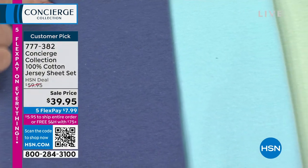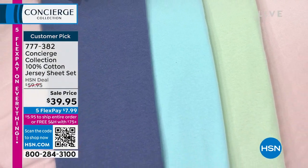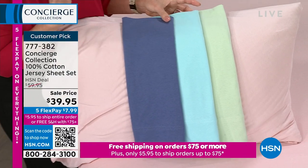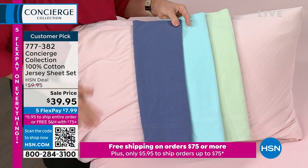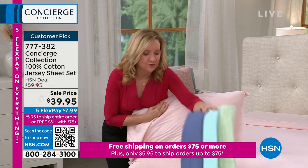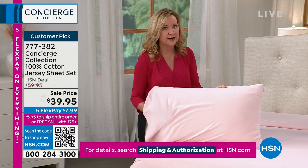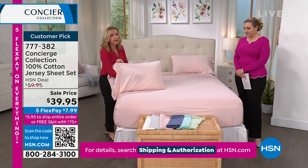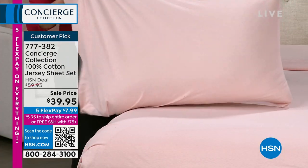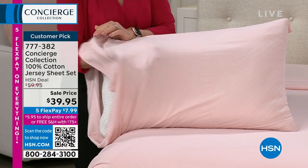These sheets feel broken in right out of the gate. They give you a little bit of stretch, are very very soft and kind of hug the body. They're a nice lightweight so they drape. If you sleep hot, you'll love the breathability. Maybe you've never tried a jersey knit, or one that's all cotton or high quality — this would be a good one to get home, try it out, wash it, sleep on it.